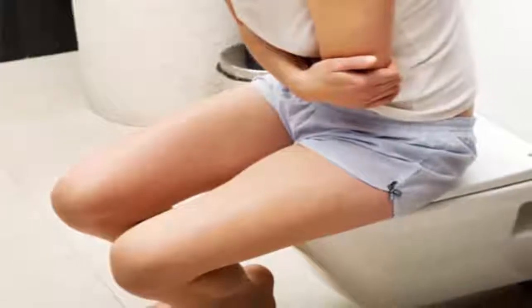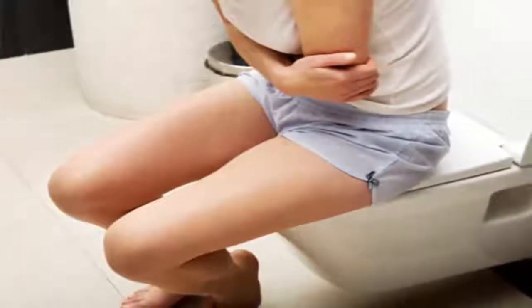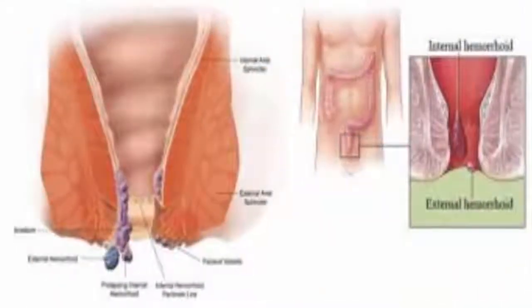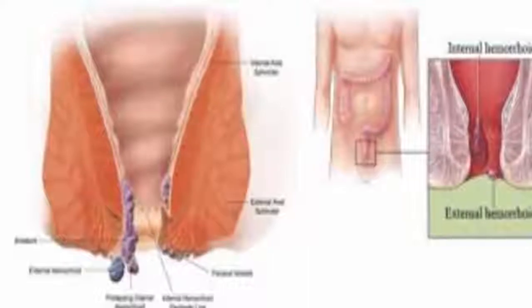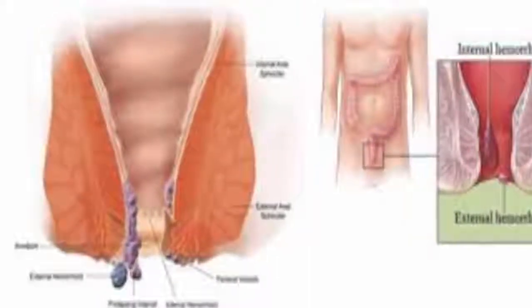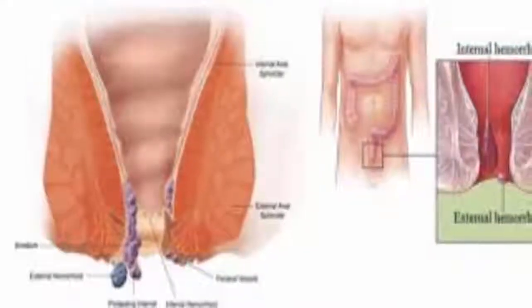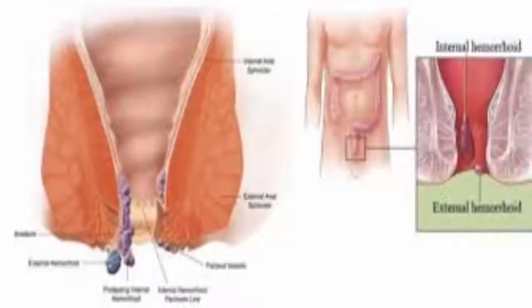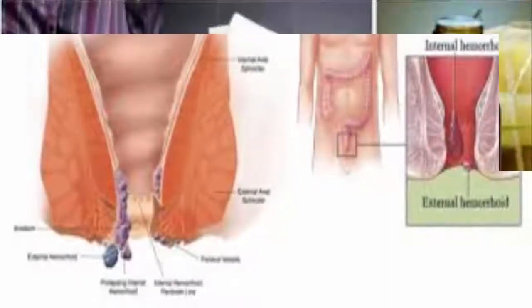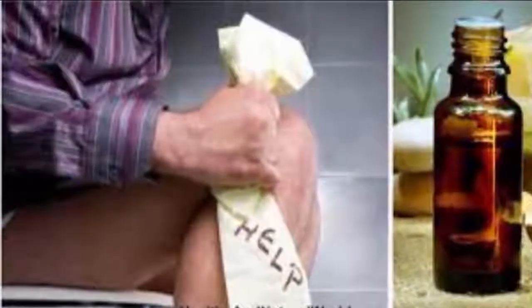Despite so many supposedly treatments for hemorrhoids, none of them comes close to using tea tree oil. It's a naturally occurring oil from the tea tree plant — Melaleuca alternifolia — and it almost has no adverse reaction, except in some cases where mild irritation is experienced, which can be avoided by altering the pH level of the skin.